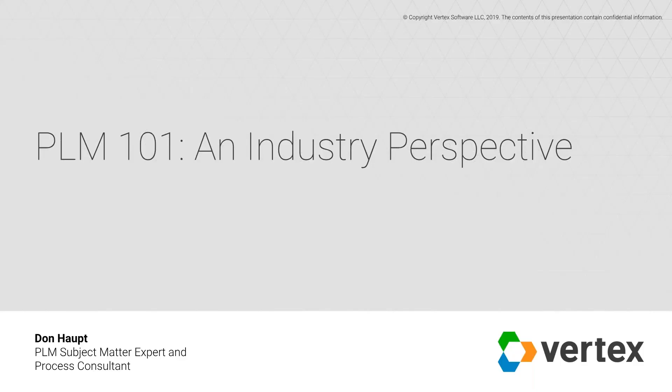Hello everyone and welcome to today's webinar, PLM 101 and Industry Perspective. My name is Rachel Casciotto and I will be your moderator for today's discussion. Before we get started, I have a few housekeeping items. Everyone attending is in listen-only mode, but we'd like to hear from you through the questions box in your control panel or by tweeting us at @vertexvis. We will be answering your questions at the end of the webinar today.